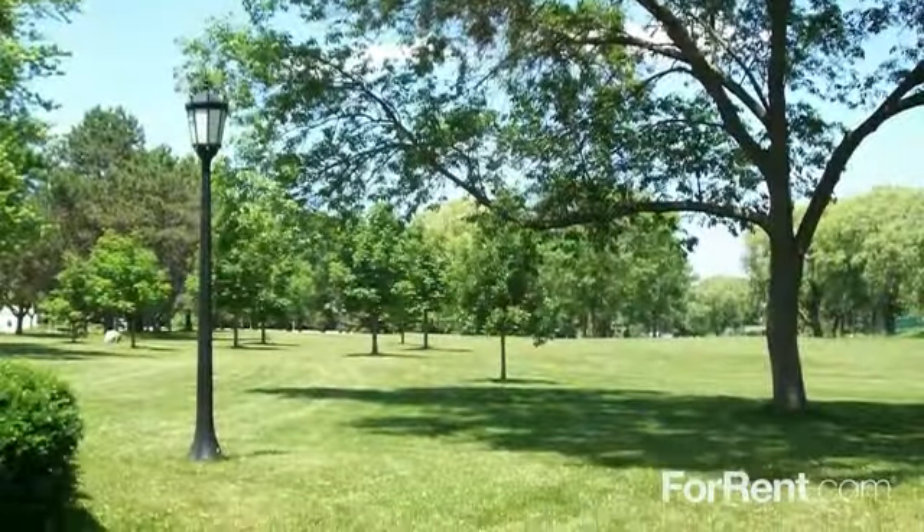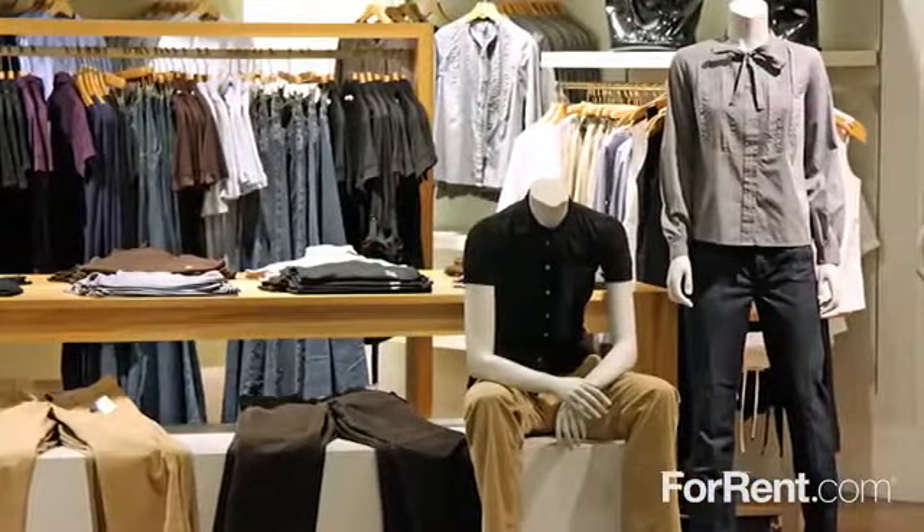Neighborhood parks are within walking distance, and the dining, shopping, and entertainment options are endless.